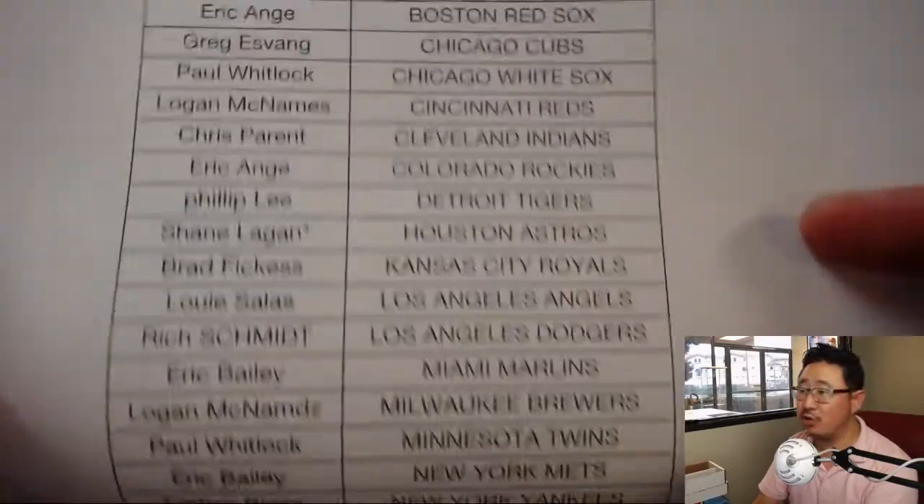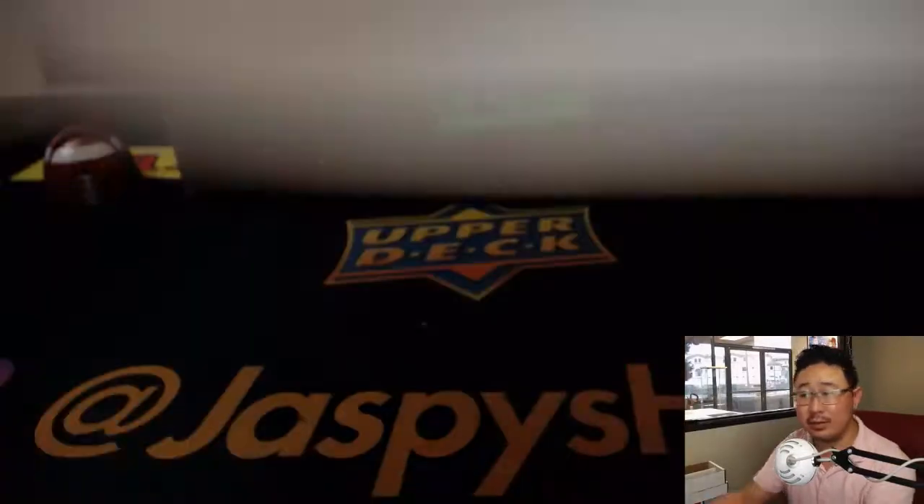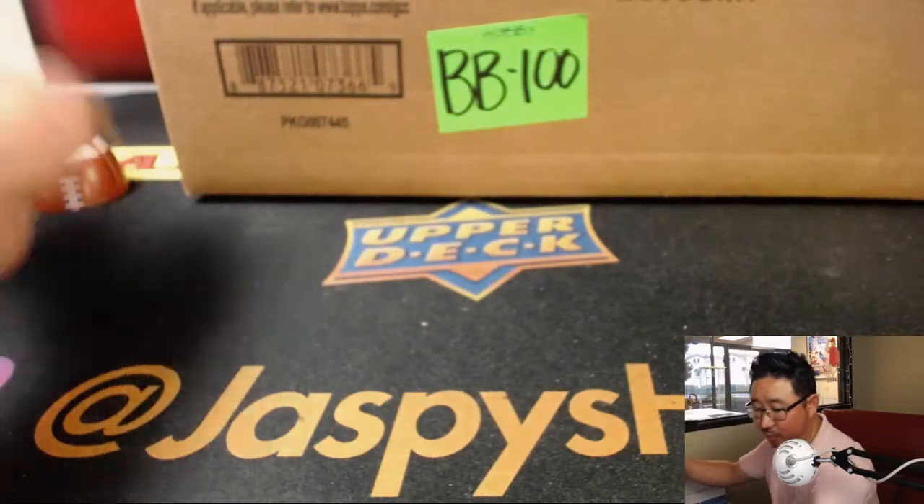Shane with LastBoughtMojoAstros. Thanks for picking your teams. We should have more next week.